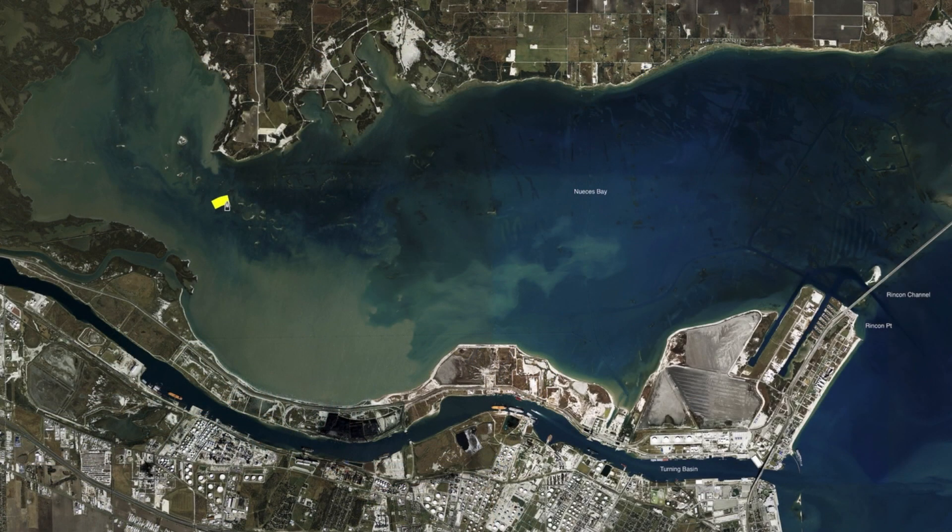Down here around the mouth of the river, these reefs out here in the middle have been still producing mixed bags of redfish and black drum. Cut crab and live shrimp have been working best, drifted up on top of the reef.